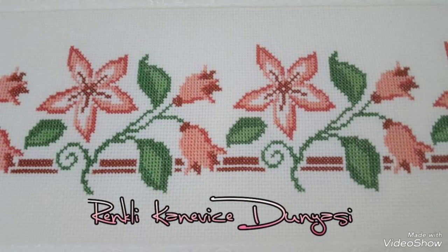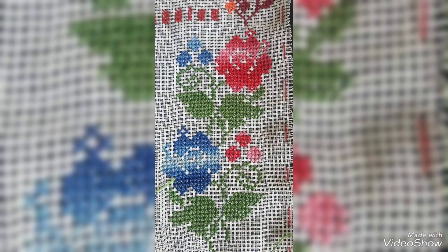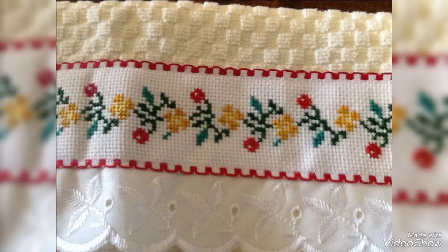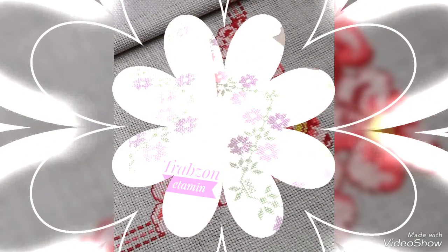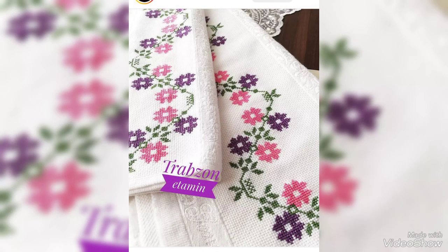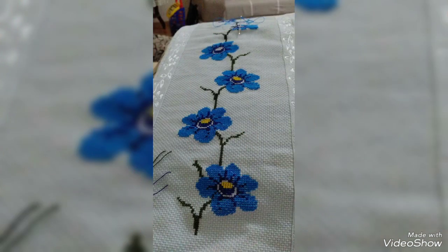Dear friends and subscribers, how are you? I hope you are fine. I have many prayers for you — may Allah give you happiness and success. Today I will talk about the most delicious and most demanding women's collection: stylish and beautiful cross-stitch embroidery with different borders and corner designs. Today I am going to show very attractive handmade positive pattern ideas — this is very beautiful and elegant.